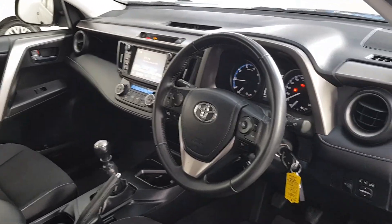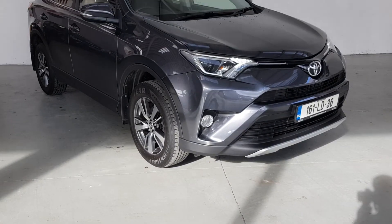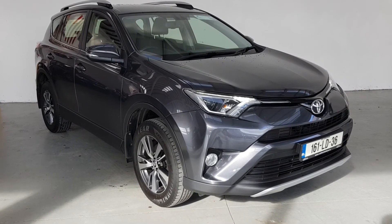We believe in the customer being at ease at every stage of vehicle ownership, and strive to make the process of purchasing your next vehicle as easy and as safe as possible.